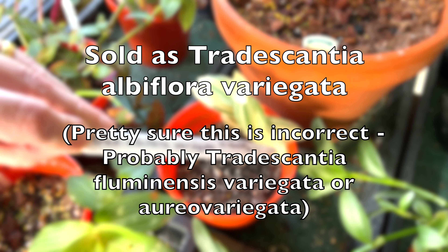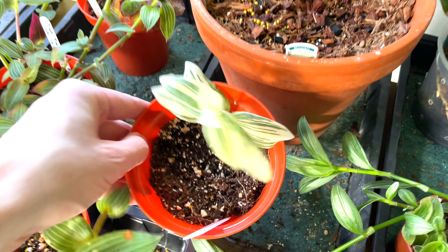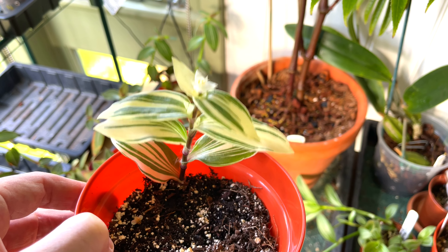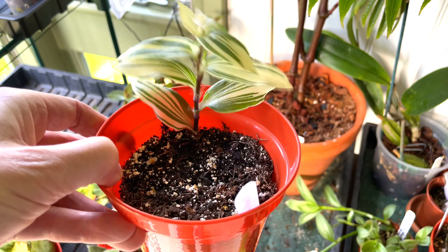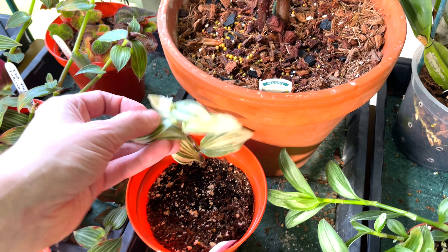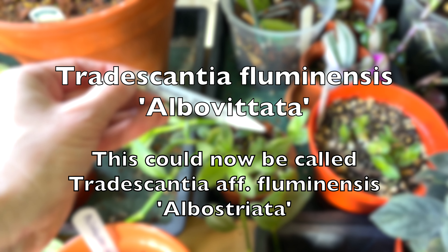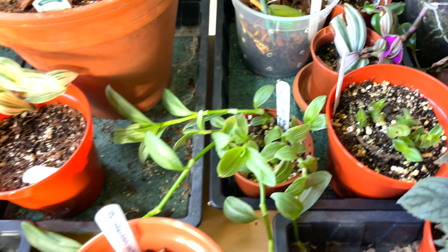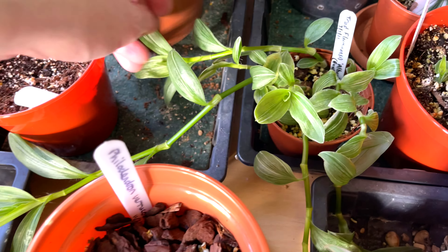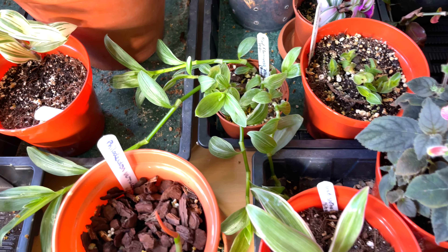Here we've got Tradescantia Albiflora Variegata — this one was quite pricey. There's a nice little sweet white flower there, but it's pretty slow-going and will need propagating to give me more of an impact. Next to it is Tradescantia Fluminensis Albovittata, or Quicksilver — and it is pretty quick, going off in several directions with a nice little stripe on the leaves.